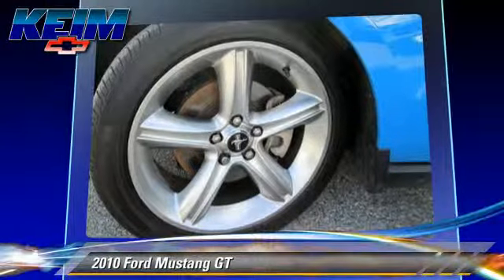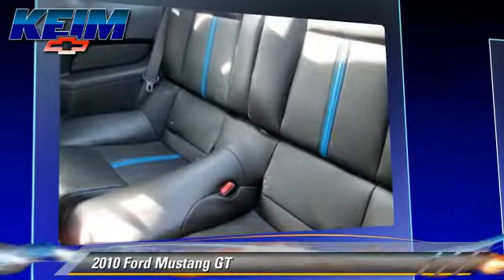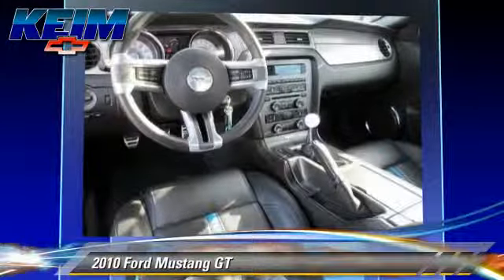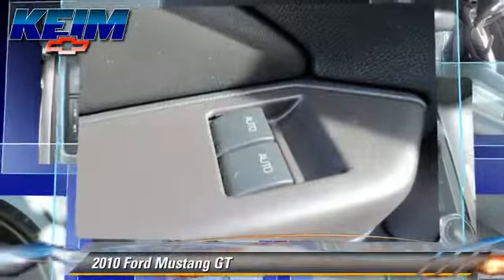Safety features include traction control, stability control, and four-wheel ABS. Comfort and convenience features include keyless entry, power windows, and air conditioning.